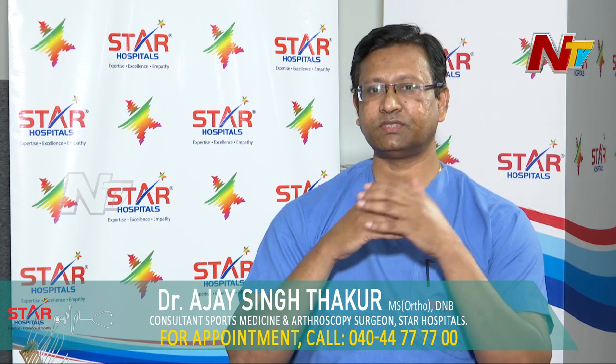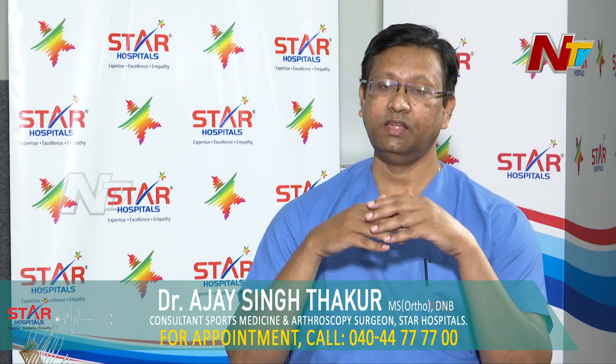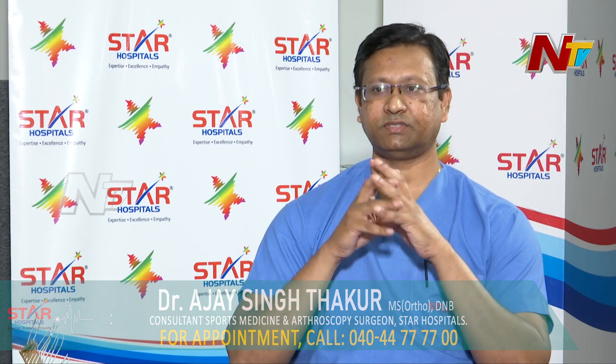So all these are the advantages of arthroscopic surgery. Thanks to technological advancement, we are able to do it. And in every joint we can perform arthroscopic surgery — even the thumb joint.